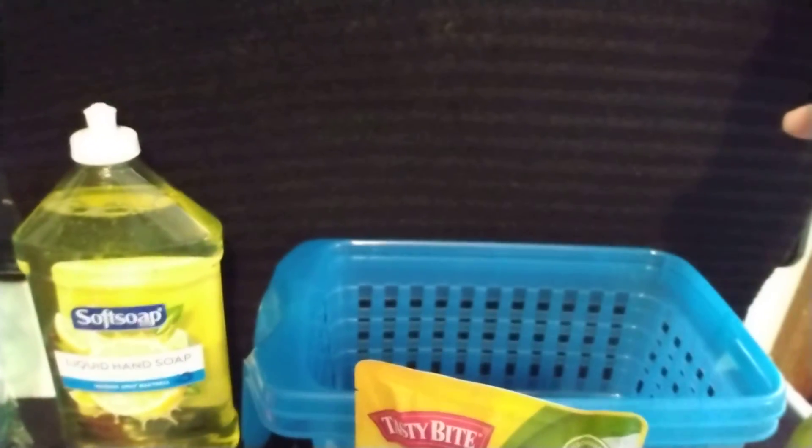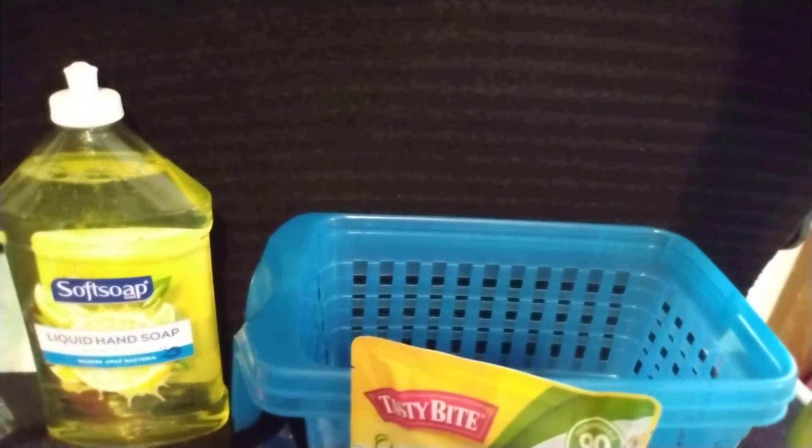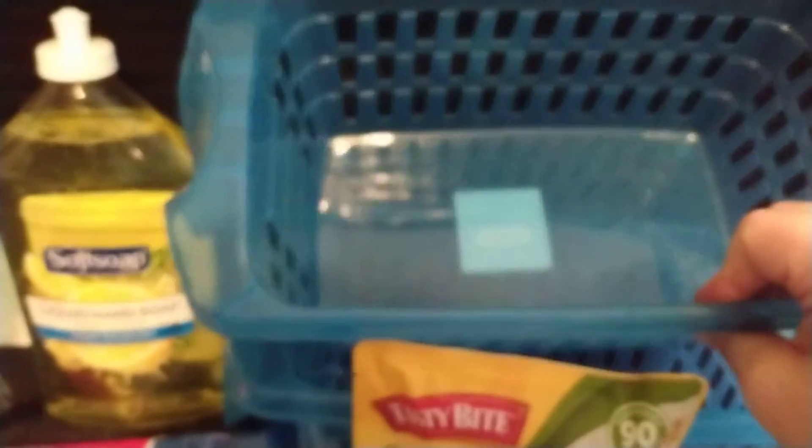Then I went into Dollar Tree after, and I got this rug for my bedroom because I need to put something over the TV cord. I've tripped on it a couple of times in the past few days, so I got this rug. And then I'm trying to organize my kitchen, so I got two of these plastic containers to put in the cabinets.